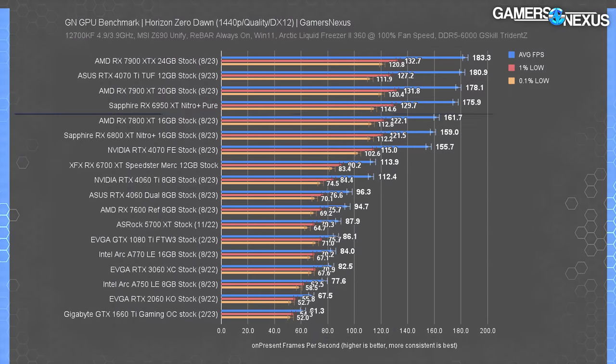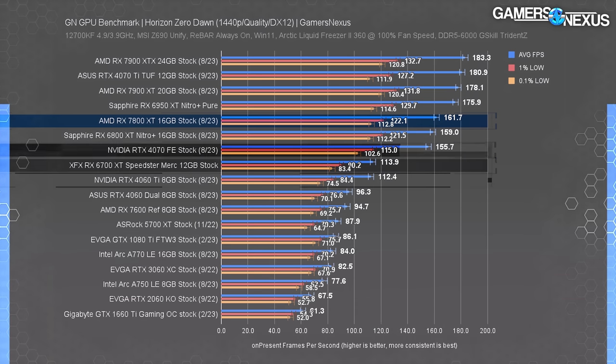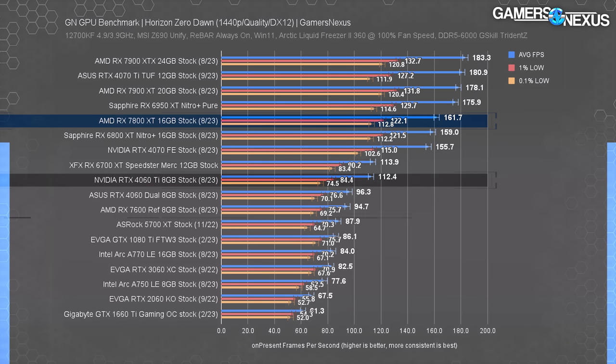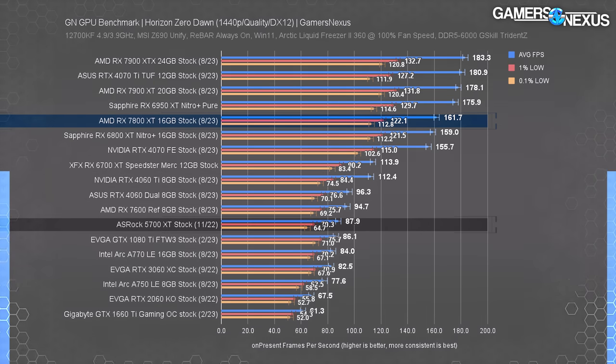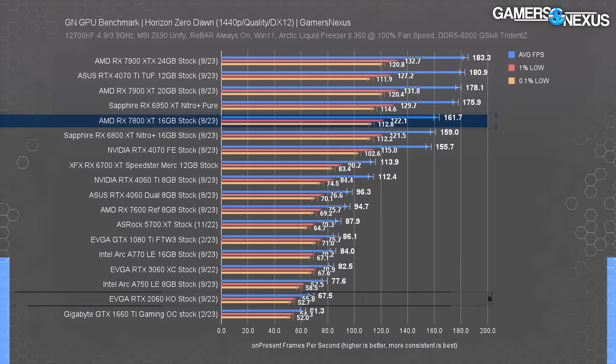At 1440P Horizon Zero Dawn, the 7800 XT is about tied with the 6800 XT, ahead of the 4070 by 3.9%, ahead of the 6700 XT by 42%, and ahead of the 4060 Ti by about the same. We're seeing about an 84% lead over the 5700 XT, so users of that GPU or older 3060 or 2060 cards may see a strong case for upgrading. 1080P was CPU bound, so we're moving on.